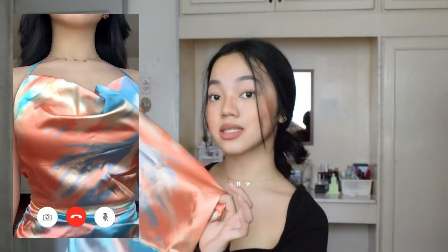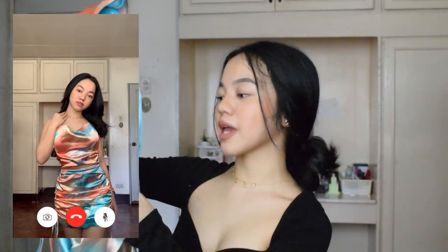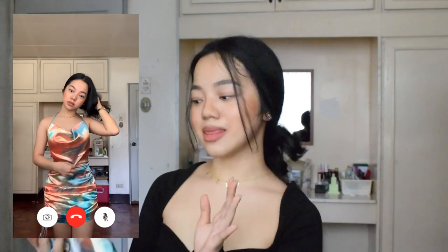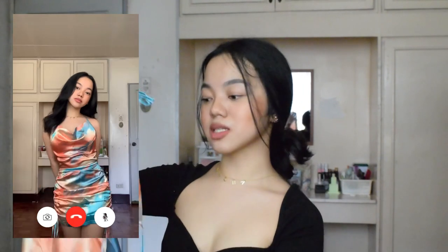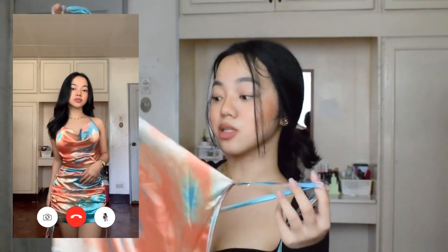Next is this blue ruched string dress. I got it in size small for 499 pesos. I super love this because of the strings on the sides that you can pull to create a ruched or cinched effect — I'm really into that lately. The fabric is okay, not great but not bad either. I feel like the fabric type has a chance of tearing. The dress is also quite loose on me, but it looked better in the try-on because I tied it at the back. It also has a zipper at the back. It's really elegant and unique.